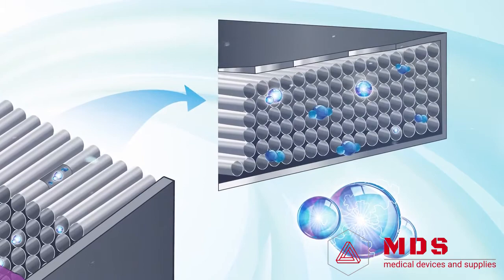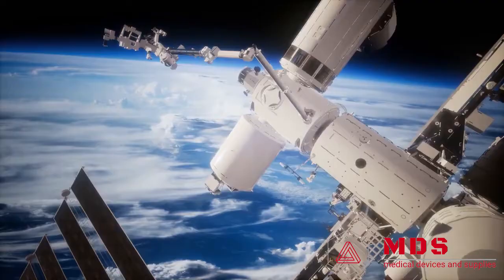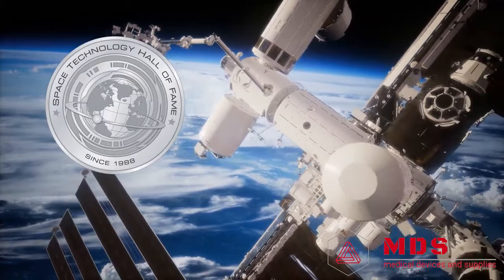The first generation of our technology was developed by NASA for use in our space program. With our advancements, ActivePure has been described as the most powerful air and surface purification system ever discovered. Because of the impact our technology has had on mankind, ActivePure is the only air cleaning technology to be inducted into the Space Technology Hall of Fame.